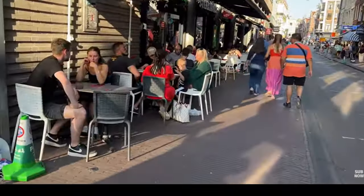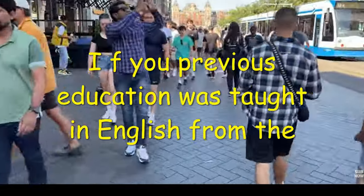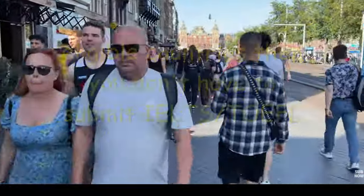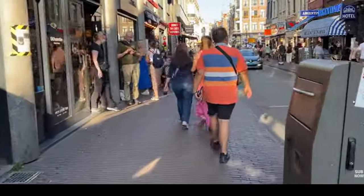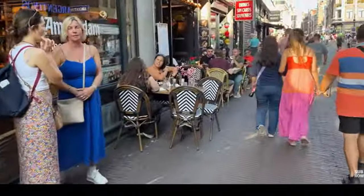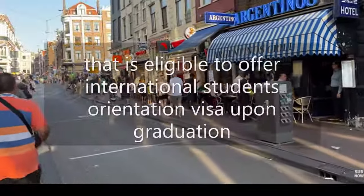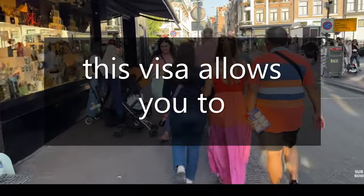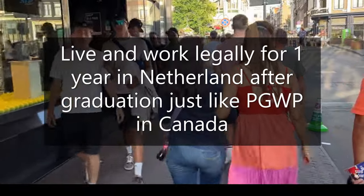As stated on their official website, if your previous education was taught in English from eligible countries, then you don't have to submit IELTS or TOEFL. You should always visit the immigration website of a school before applying, which I have already done for you. This university is one of the government-accredited schools in Netherlands that is eligible to offer an international student orientation visa upon graduation.